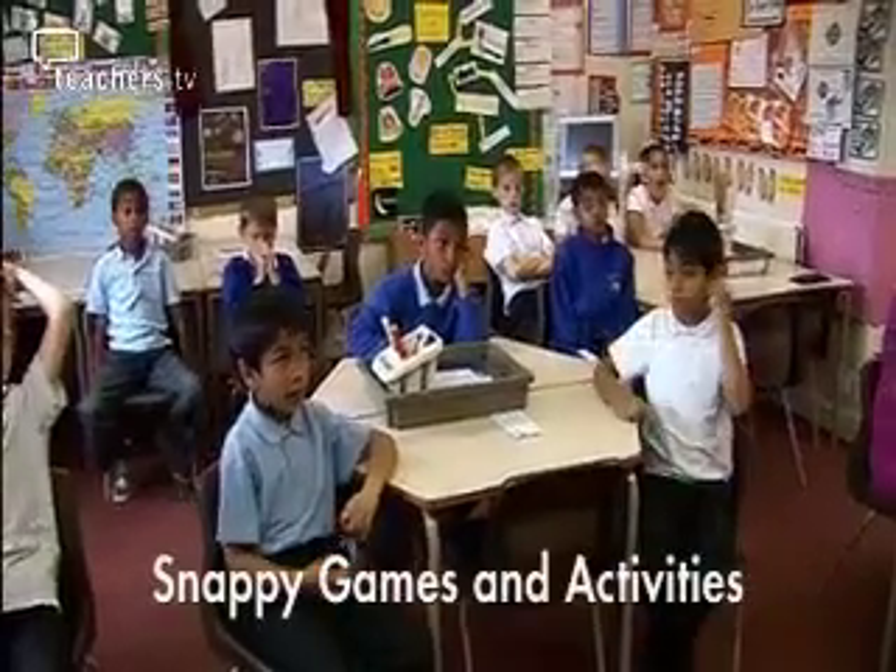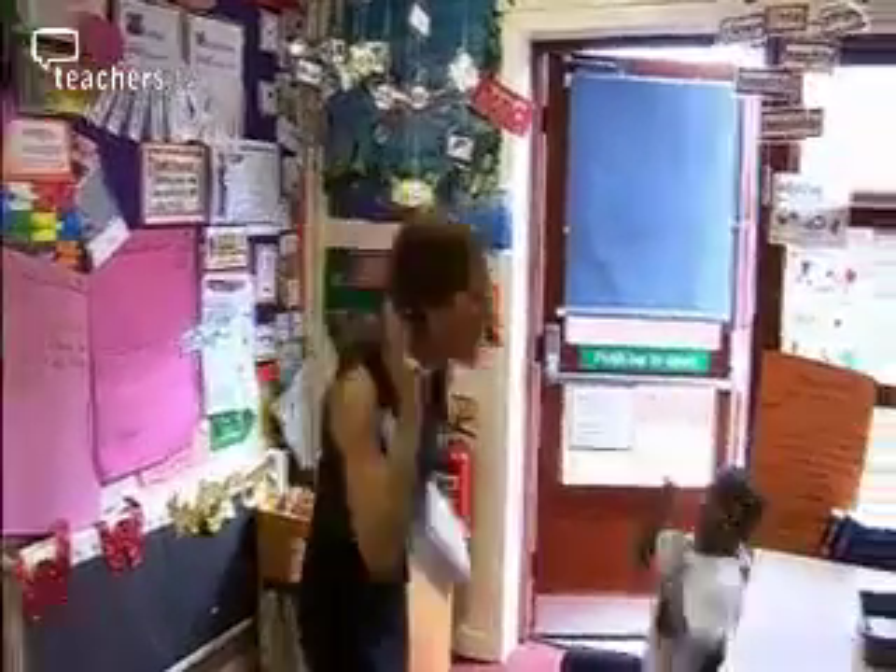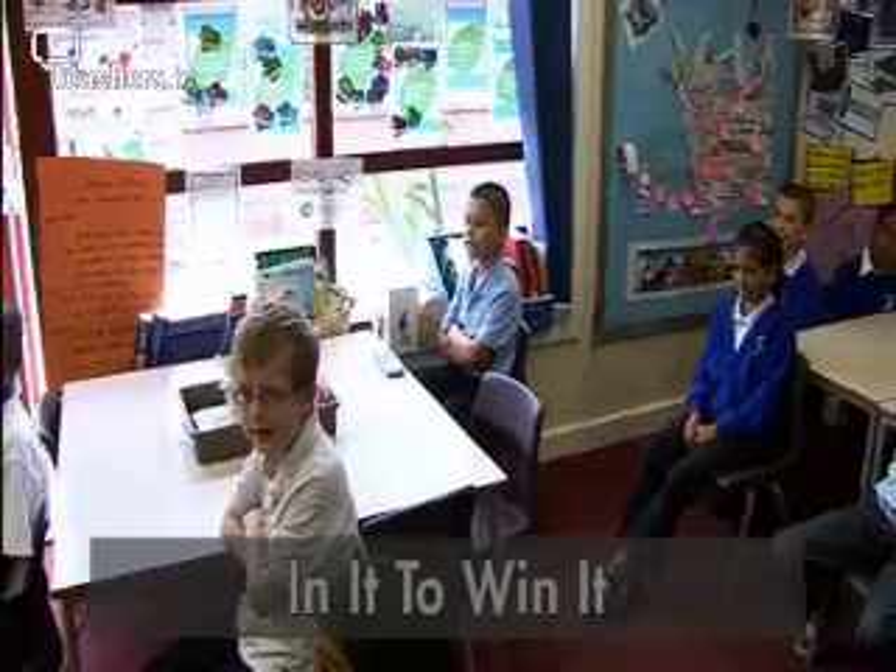We're going to start off this morning by thinking about how we can be in it to win it. But if your name's not in the box and you can't win a prize, you've got to be... In it to win it! Brilliant.